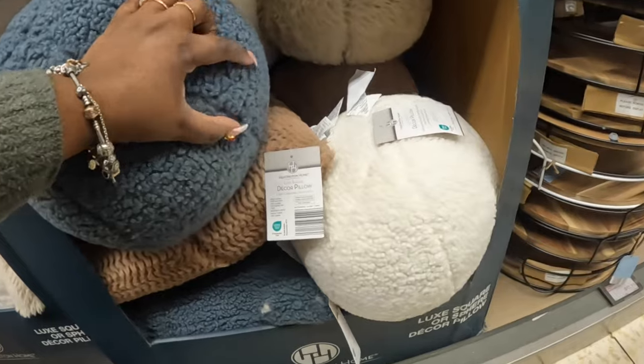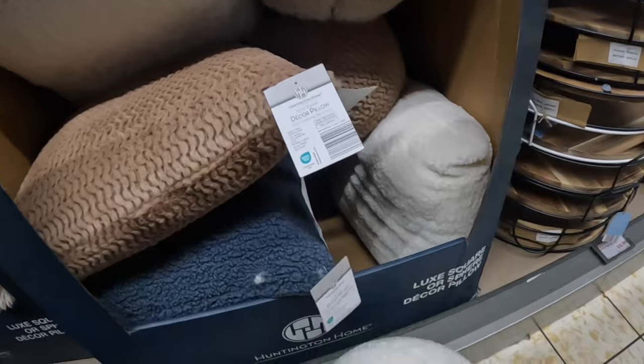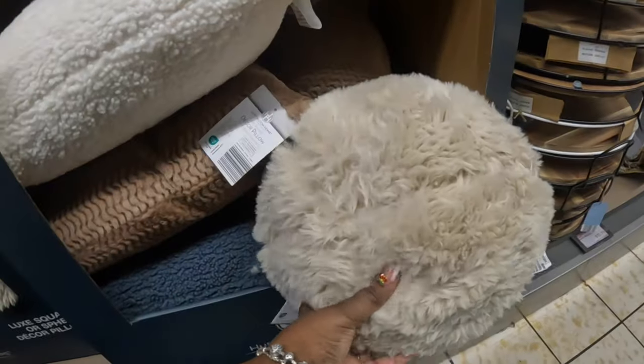The sphere pillow comes in blue and beige. The sphere-shaped pillow is also available in a beige version.